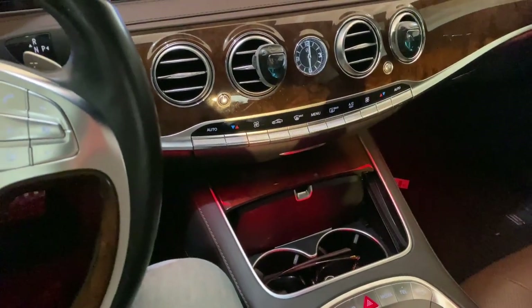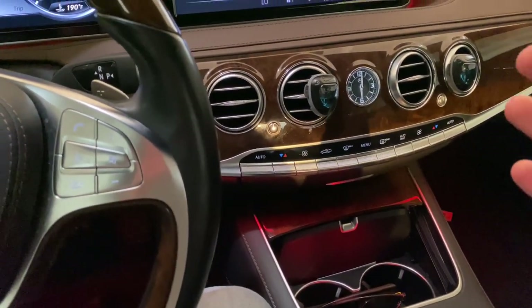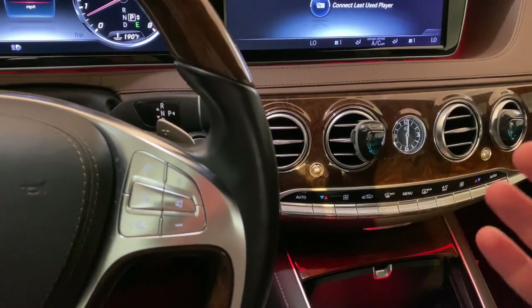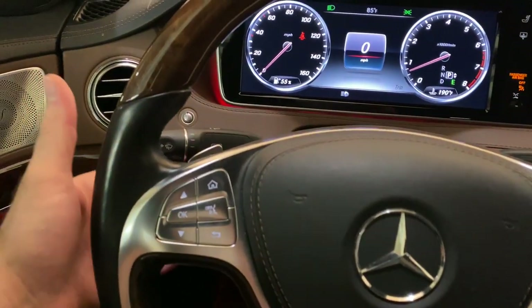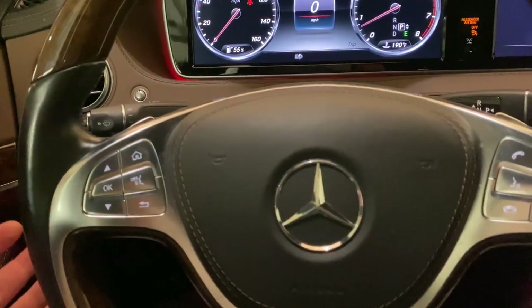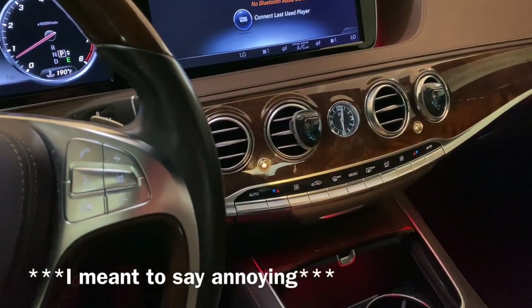Everything seems to have a five-second debounce on every button press — everything takes time to execute. Even cruise control inputs just take time to happen.